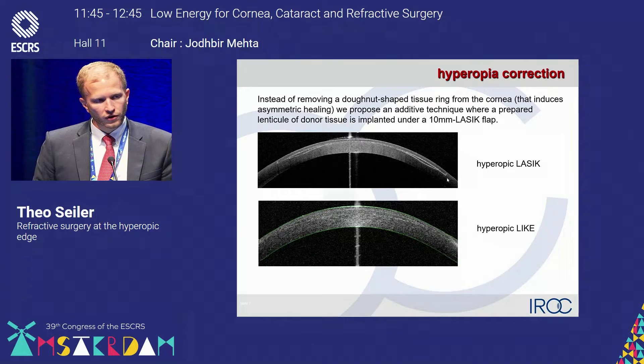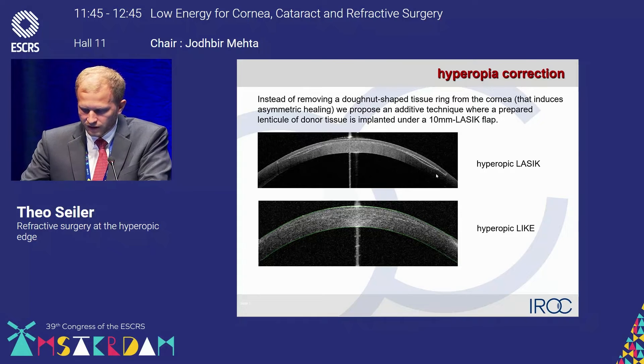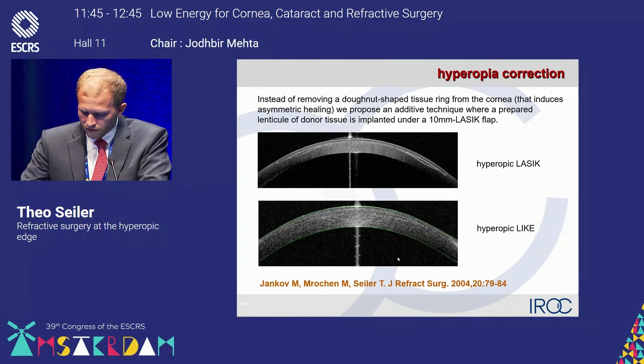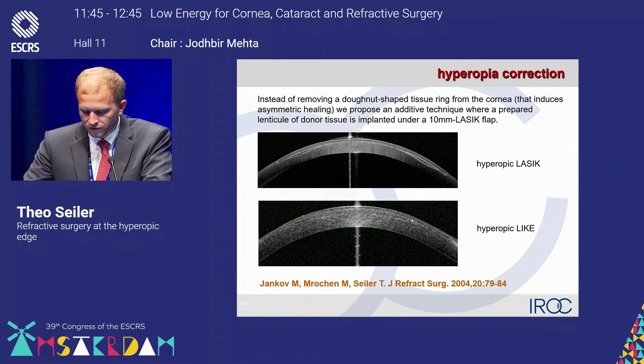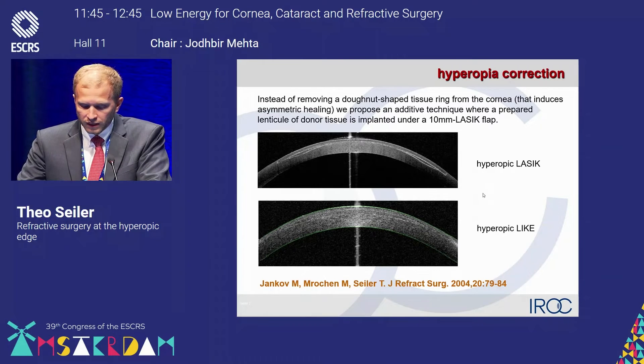We are now talking about removal of tissue in order to steepen the cornea. However, there can also be a tissue inlay in order to steepen the cornea. That's an early OCT from a patient my father treated in 2004, where he implanted a lenticule. You can see the margins of that lenticule at that time, which was not performed by the femtosecond laser, and you'll see that this can also induce a central steepening.